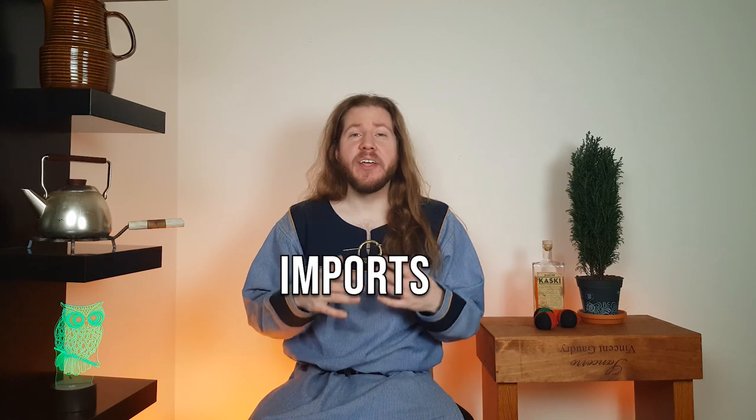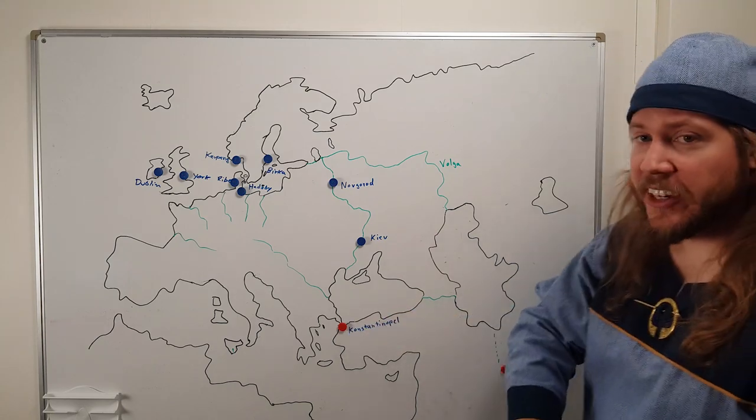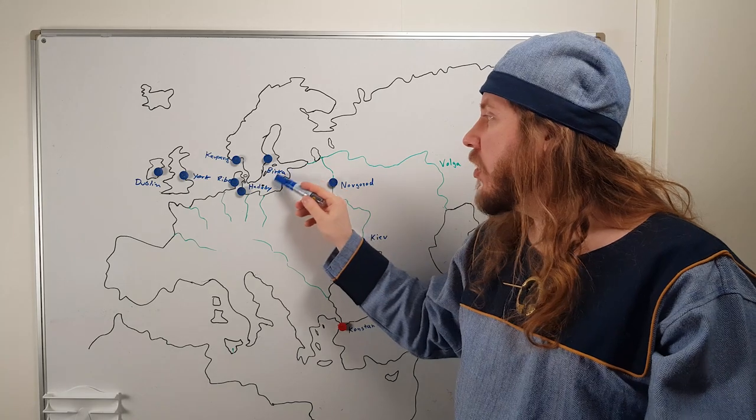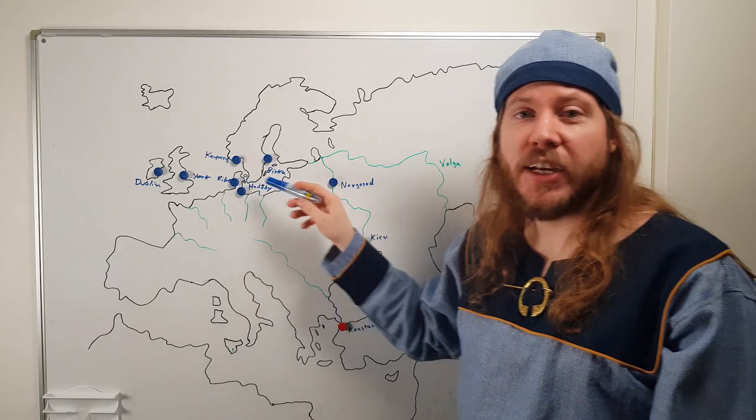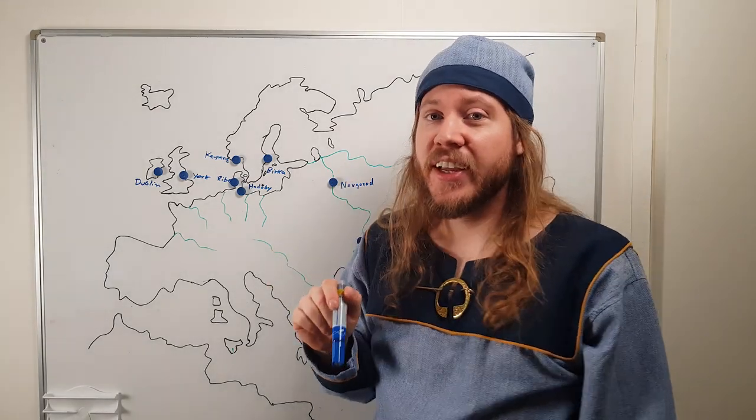Let's talk about what the Vikings traded — what they exported and what they imported from these faraway places. The main import products were silver, gold, textiles, pottery, glassware, spices, weapons, and jewelry. Most of these things are hard to find today during archaeological digs using metal detectors — spices, for example, you're not going to find that. From the northern areas you could get really nice pelts to take all the way down to Constantinople and fetch a really good price. From the Baltic area you could get amber and sell it as a gemstone in Constantinople. You could also pick up slaves, perhaps on the way down, if you found an unsuspecting village.